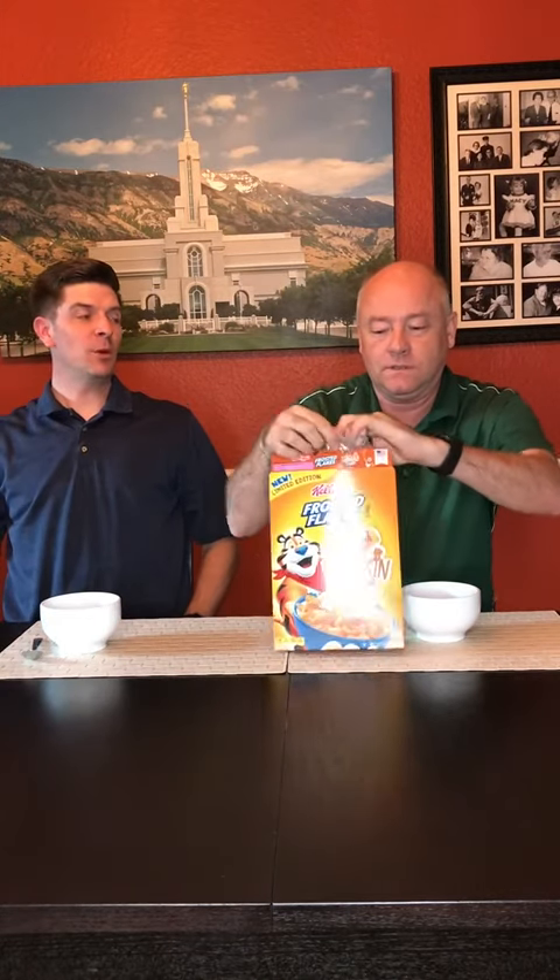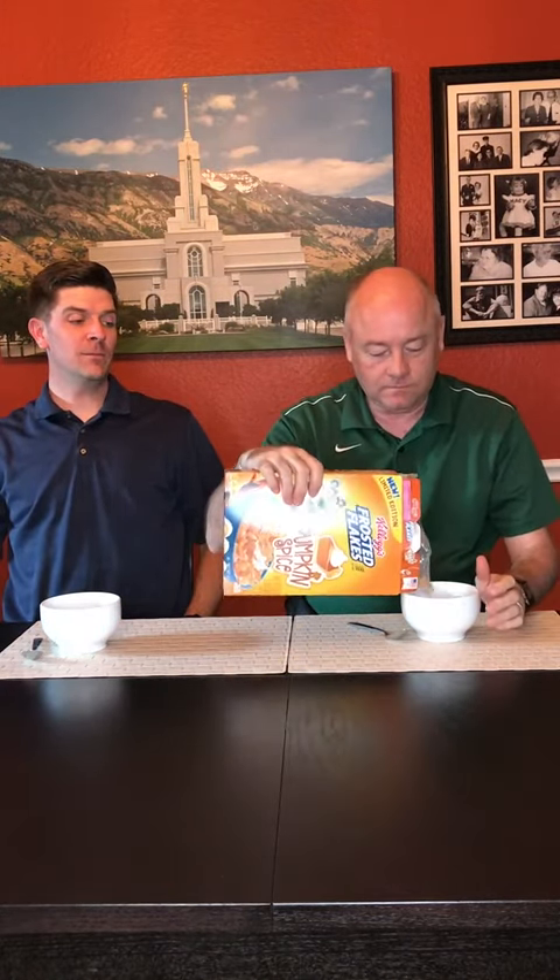It is that time of year where pumpkin spice can be found in just about everything, including deodorizers and floor wax. It truly is for many people who like pumpkin. This is the Kellogg's Frosted Flakes Pumpkin Spice and we've heard some good things — we think this is gonna be great. I'm hoping it's better than Frosted Flakes Cinnamon. Did you try that? Yeah, I did. It was alright.